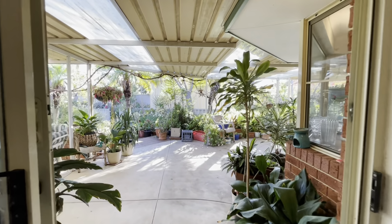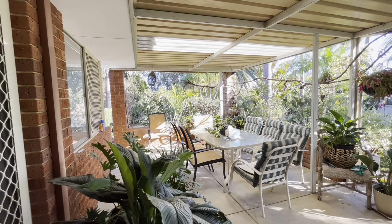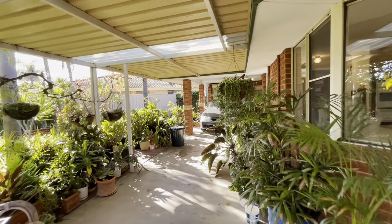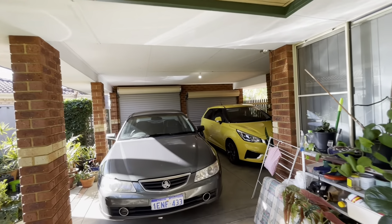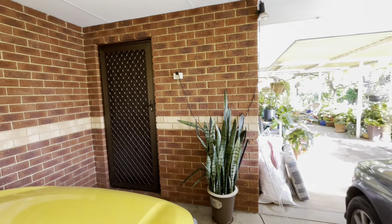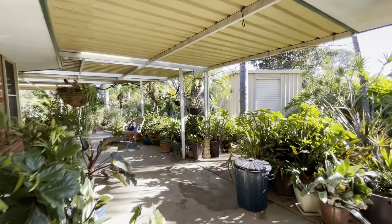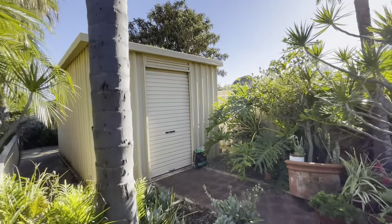Coming outside now to a lovely big patio area. Down this way to your double garage — one door is extra high. There's your shopper's entrance through to the kitchen, drive-through access down here, and over here we've got your large shed.